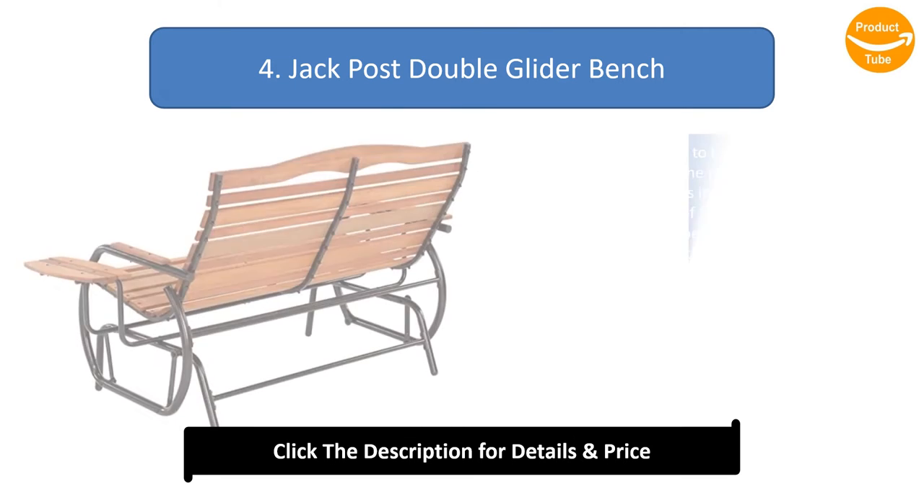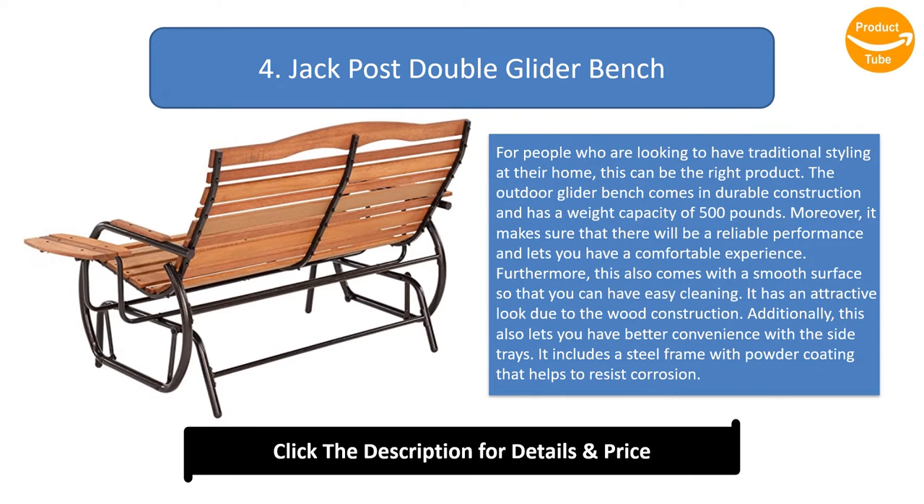Number 4: Jack Post double glider bench. For people who are looking to have traditional styling at their home, this can be the right product. The outdoor glider bench comes in durable construction and has a weight capacity of 500 pounds. It makes sure that there will be reliable performance and lets you have a comfortable experience. Furthermore, this also comes with a smooth surface so that you can have easy cleaning.